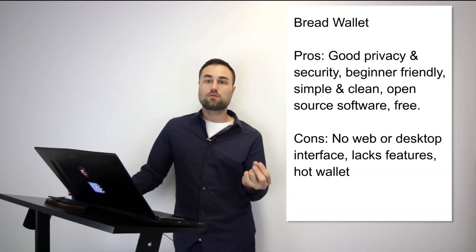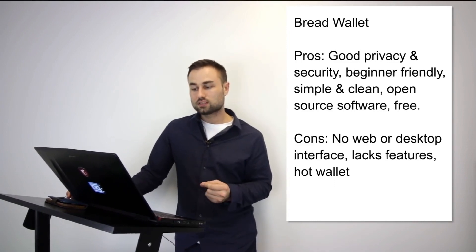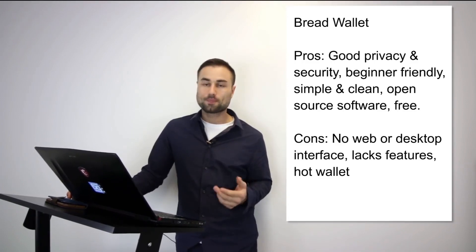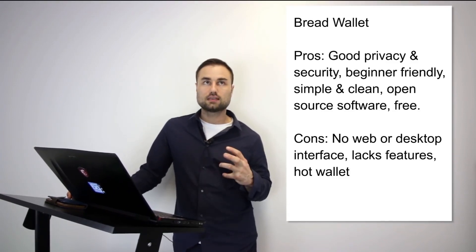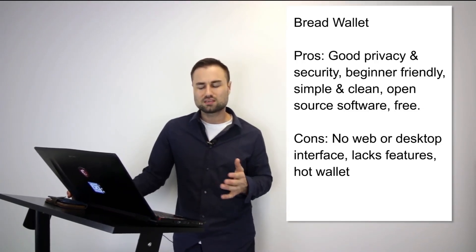Now for specific wallet recommendations. First is the Bread Wallet. It's a simple wallet — literally made for a child because the user interface is so simple. It's specifically for Bitcoin only. Pros: great privacy, beginner friendly, open source, free, simple, and clean. Cons: no web or desktop interface, lacks features, and it's a hot wallet so it has less security. If you want a day-to-day wallet, maybe keep around $500 in Bitcoin — Bread Wallet is a great start for beginners.